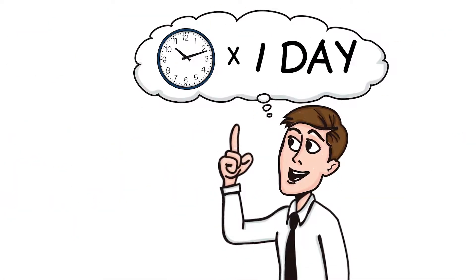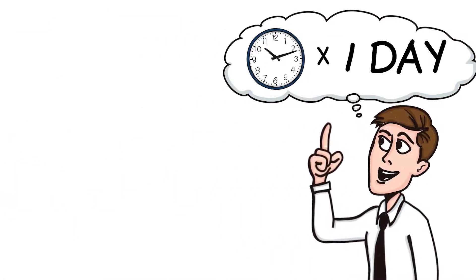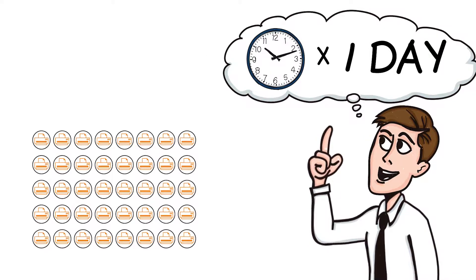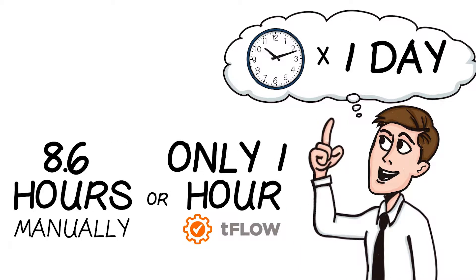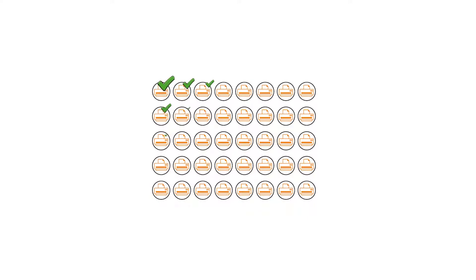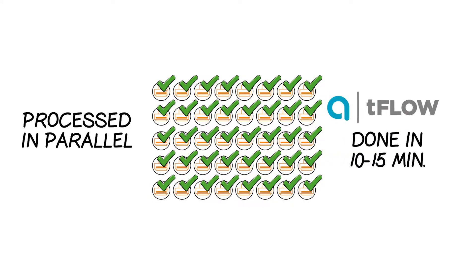Imagine the time savings over an entire day. For example, if you process 40 similar jobs one by one manually, it would take 8.6 hours total, or only one hour if processed with TeeFlo. If these same files were received in a batch, they would be processed in parallel and be done in 10 to 15 minutes.